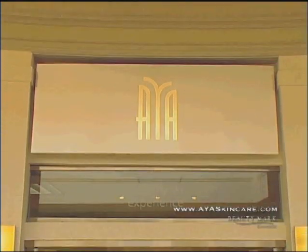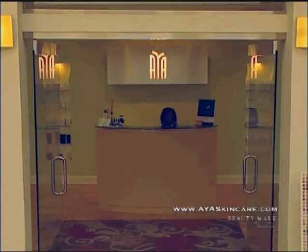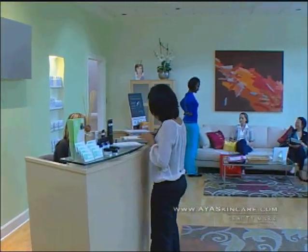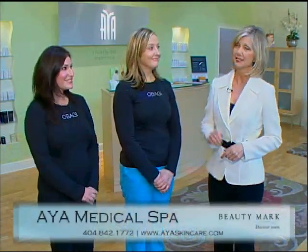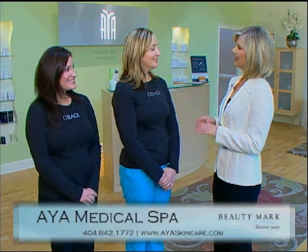AYA is a medical spa owned and operated by one of the oldest and most respected plastic surgery practices in the region, Atlanta Plastic Surgery. We're at one of their two locations, Phipps Plaza, with the spa manager, Jessica Chaney, and the medical esthetician, Erin McClain. It's so good to have you with us. Jessica, let's start with you. Tell us what is a medical spa and what are the services you offer here?